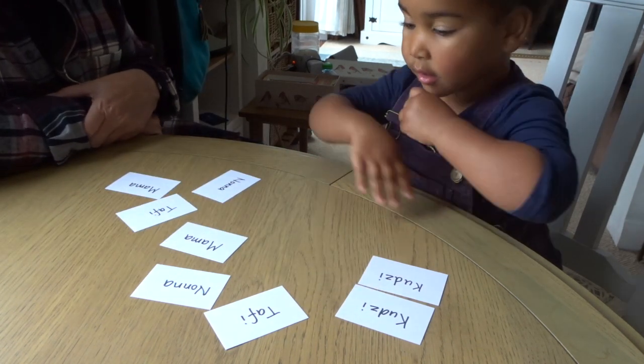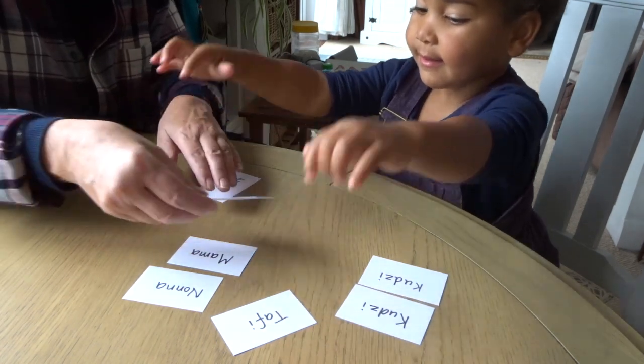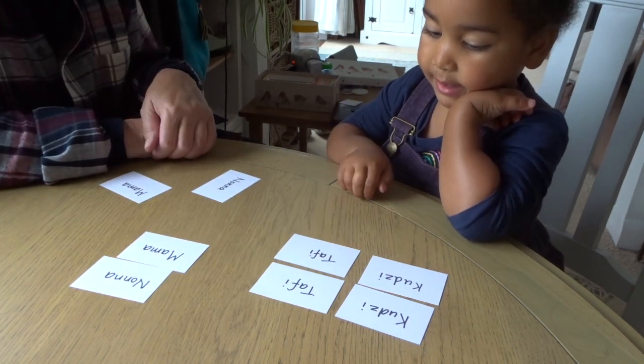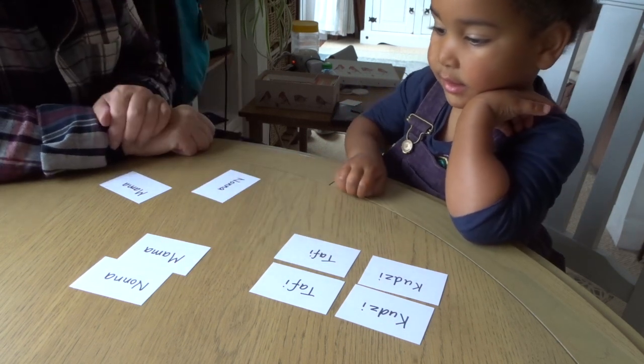Now it's your go. They are the same. What does the word say? It says Taffy. That's Taffy. That's Taffy and that's Taffy and they are the same.